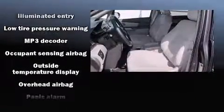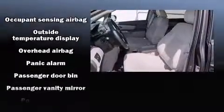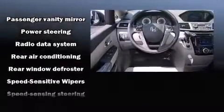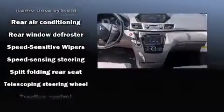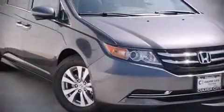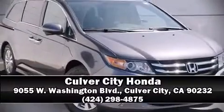Honda ensures the safety and security of its passengers with equipment such as head curtain airbags, front side-impact airbags, traction control, brake assist, anti-whiplash front head restraints, a panic alarm, and four-wheel disc brakes with ABS. Please don't hesitate to give us a call.